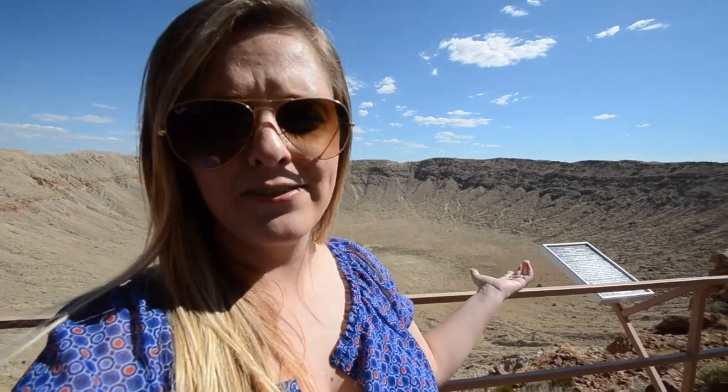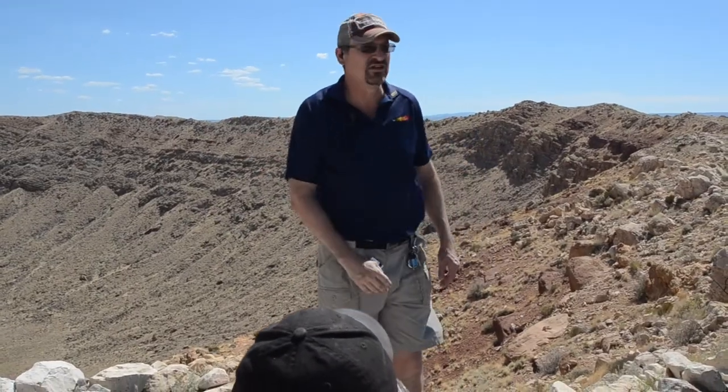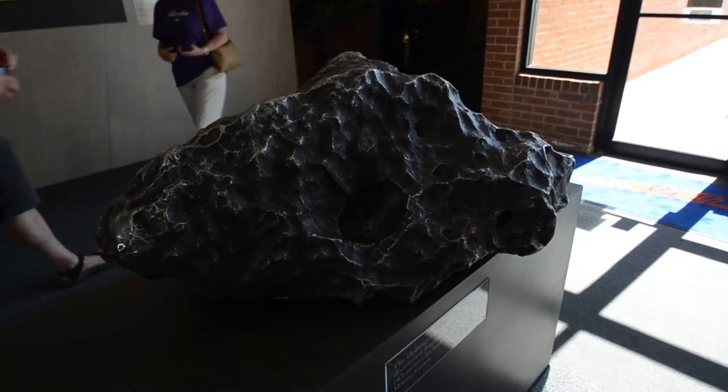So this is the crater right behind me. It is so crazy that a meteor only 150 feet across made this huge hole, and it just puts things into perspective. What I suggest is to do the optional half-mile hike around the rim with a guide who teaches you all you need to know, and then take a look in the museum that's located inside.